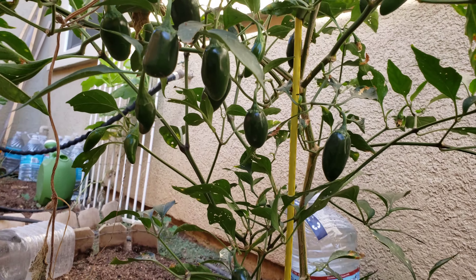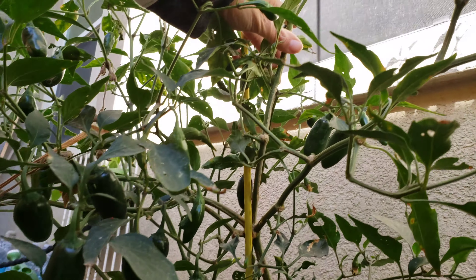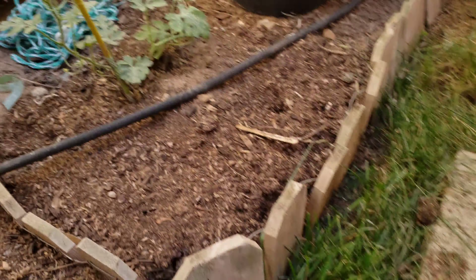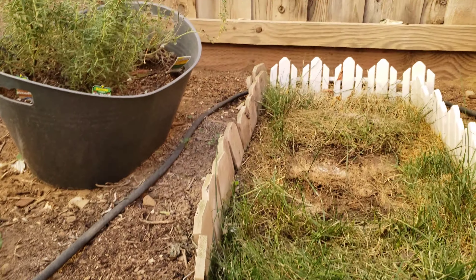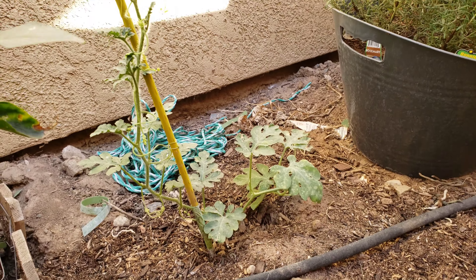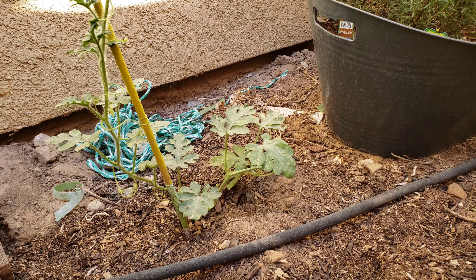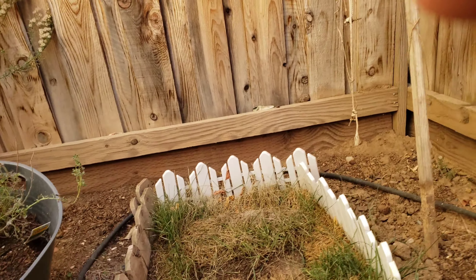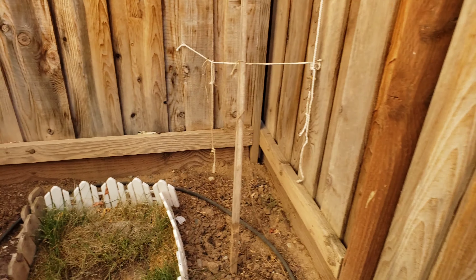Here's my jalapeño plant — the plant that never stops giving. I took out almost all the watermelon plants and left just this one. My rosemary's back here, and everything else doesn't get any sun.